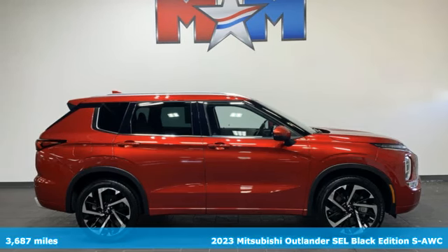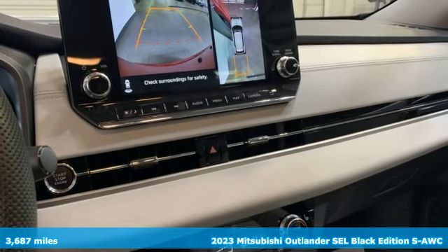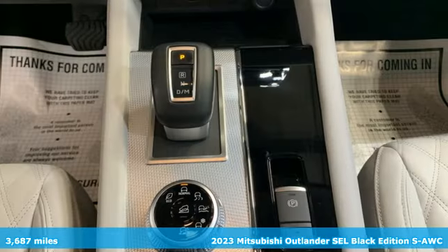Here's a 2023 Mitsubishi Outlander. Find your own lane in a Mitsubishi. You'll look forward to every drive with features like these.